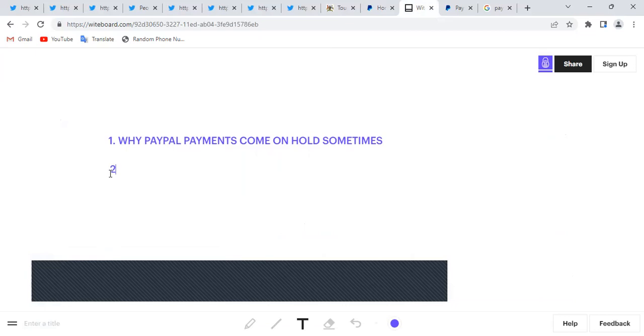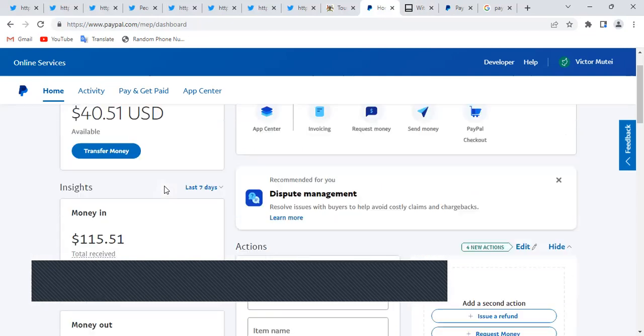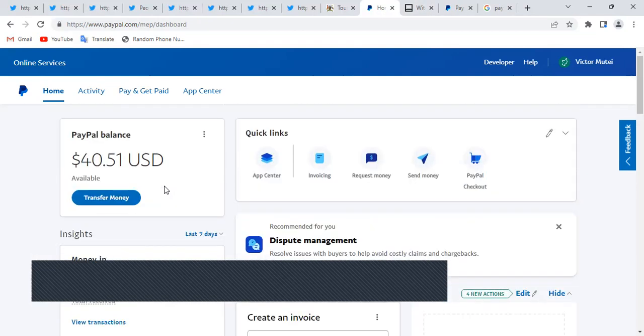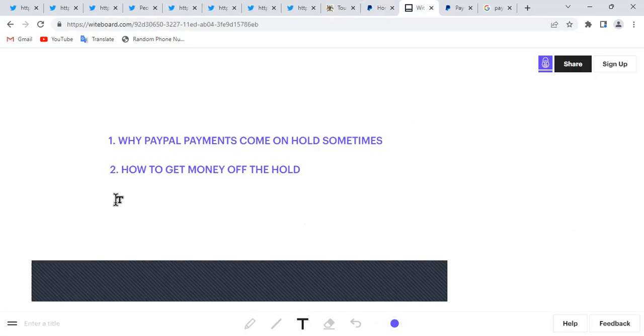The second point is how to get money off the hold. It's on hold — then what? People don't understand PayPal's terms and conditions. Sometimes money can actually be on hold for up to 21 days — that's almost a month. So we're going to look at what you do instead of just waiting for money to come off hold.